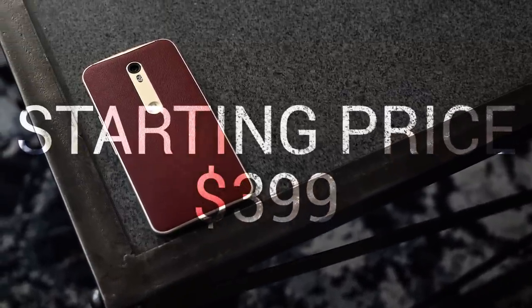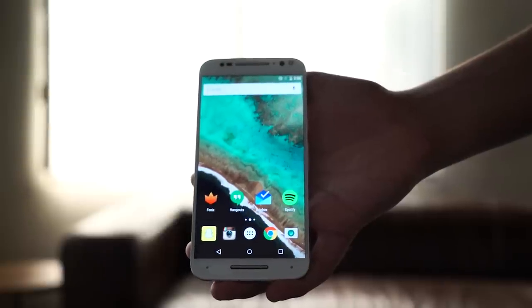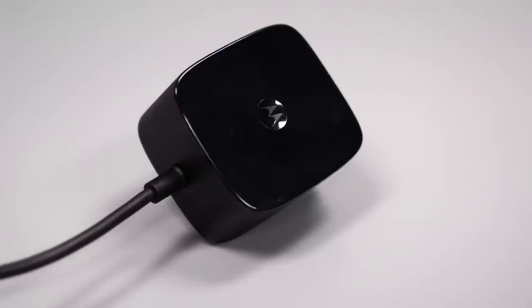Starting at $399, this is a killer deal. Moto is definitely competing in a more crowded field than they ever were in years past, and it's still a great value, especially when you throw in Moto Maker. Last on my list of likes is Turbo Power Charging. While it is annoying that the brick is freaking huge and the cable is permanently attached, it does charge super fast.